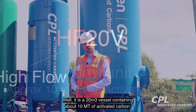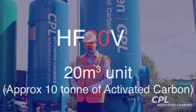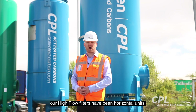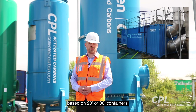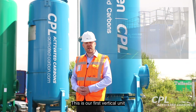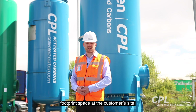Why is it called HF20? It's a 20 cubic metre vessel containing about 10 tonnes of activated carbon. And the V is for vertical. Traditionally, up to this point, our high flow filters have been horizontal units based on 20 foot or 30 foot containers. This is our first vertical unit, designed for situations where there's a limited footprint space at the customer's site.